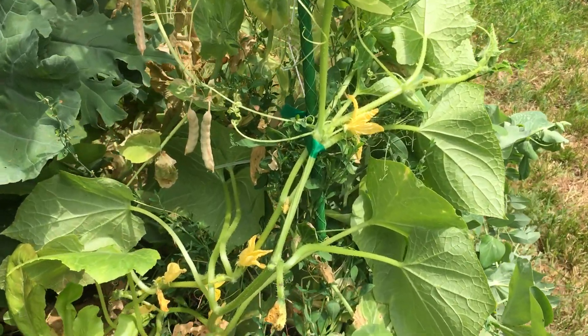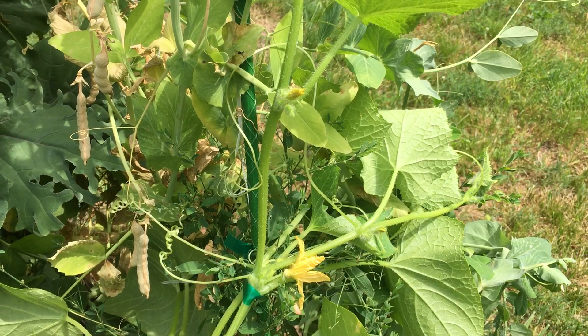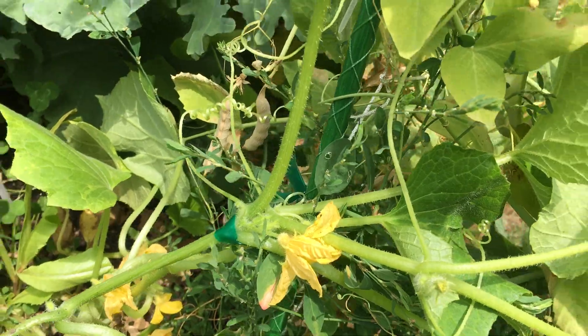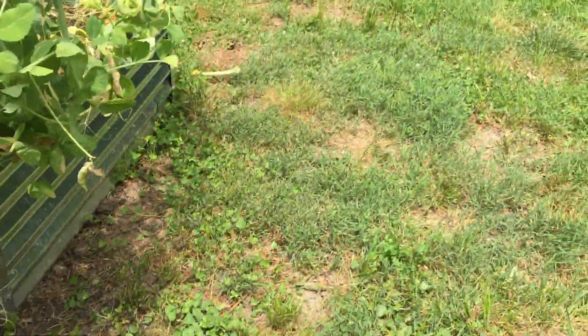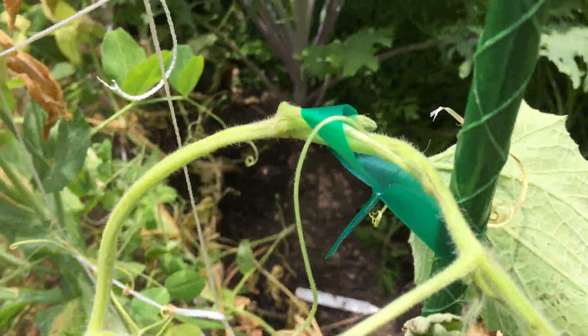I got a really lovely cucumber here — cucumber's looking really good and it's even got a bloom on it. You've got another cucumber on the other side that's looking really good too. The garden's coming along really nicely.